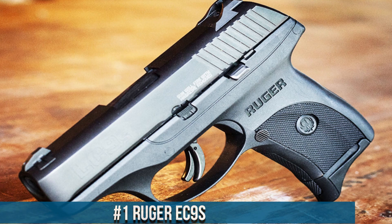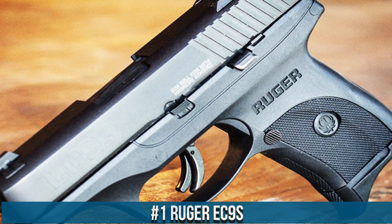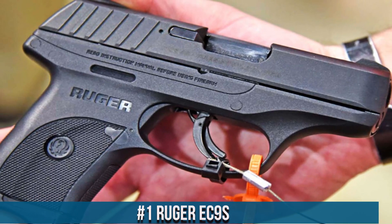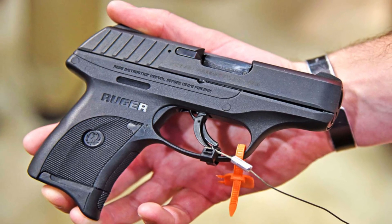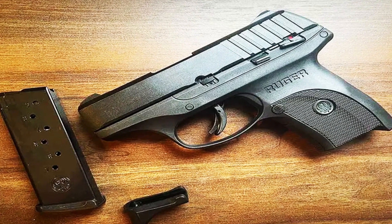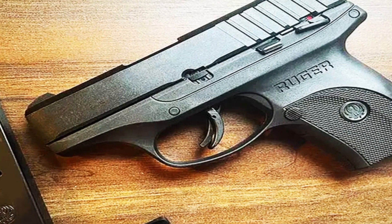Number 1. Ruger EC9s — a compact and reliable pistol designed for concealed carry and personal defense. The EC9s offers a perfect balance of size, affordability, and performance. With its slim profile and lightweight design, it ensures comfortable and discreet carry.